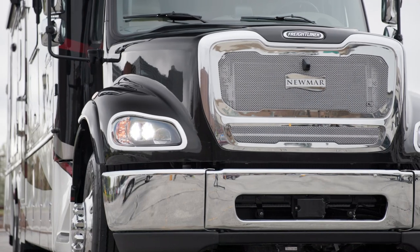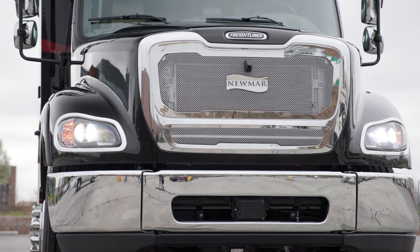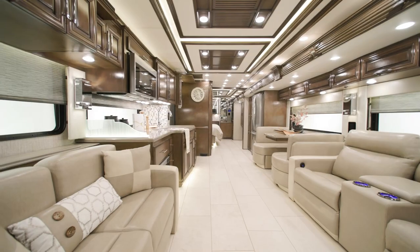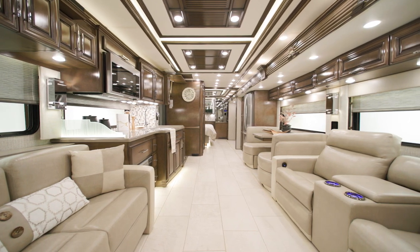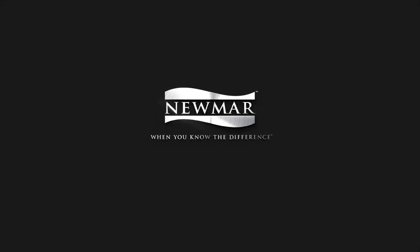The Supreme Air, with its many features, options, and floor plans, continues to push the Super C segment to new heights. On behalf of everyone here at Newmar Corporation, we want to thank you for joining us on this tour of the 2023 Supreme Air. For more information, visit your nearest Newmar dealer or visit Newmarcorp.com today.